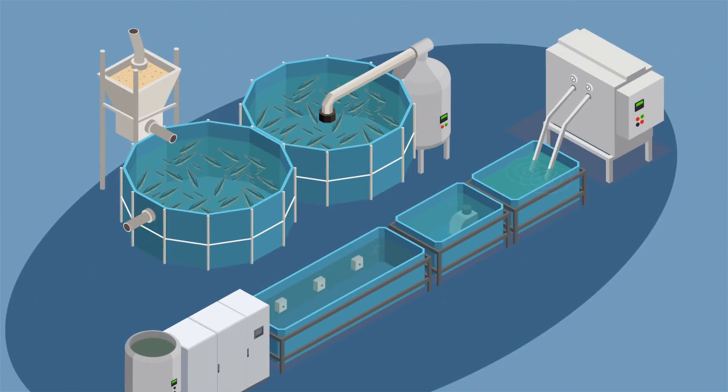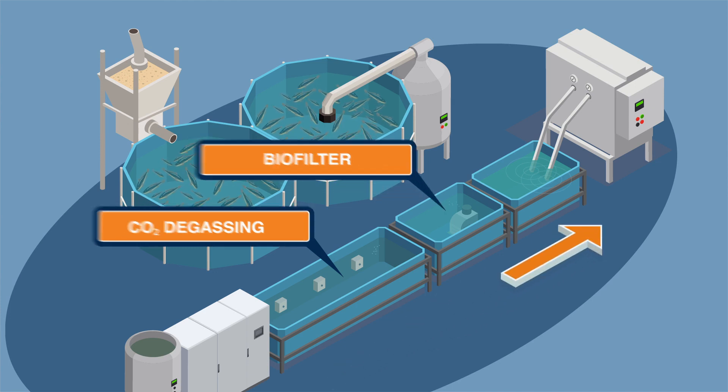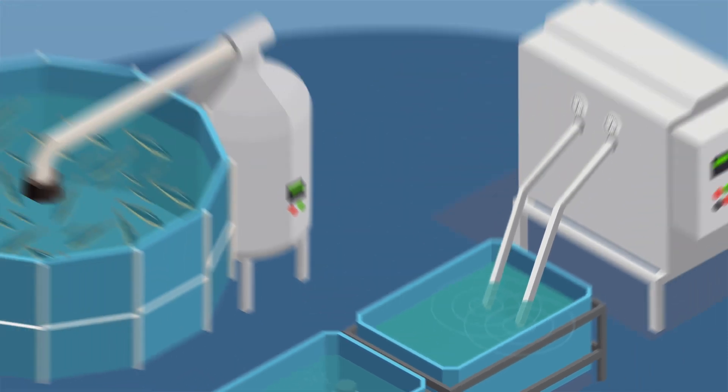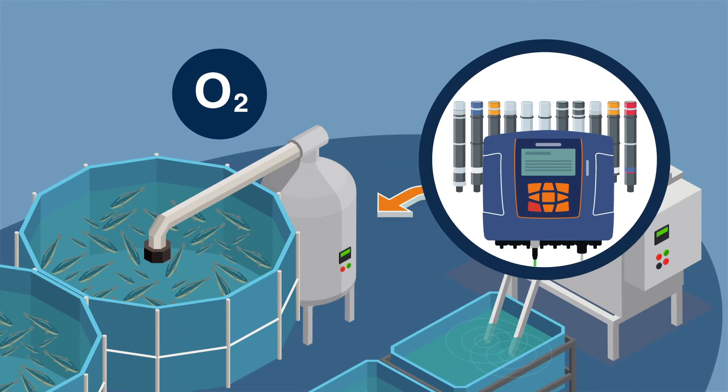Downstream of the protein skimmer, the next water treatment steps are removing carbon dioxide followed by a biological filter. Hereafter, the processed water is treated with the Prominent UV treatment system for disinfection purposes. Dissolved oxygen in processed water is one of the most critical parameters in healthy fish farming, which can be determined by our Prominent sensor, DO3.